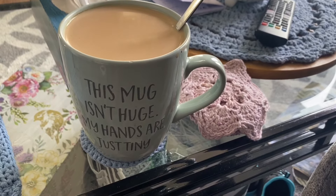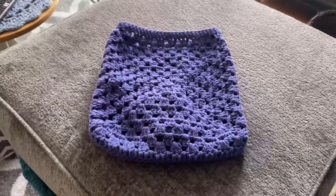Good morning everybody, it's just about coffee time and I thought I'd show you that I made a strap.